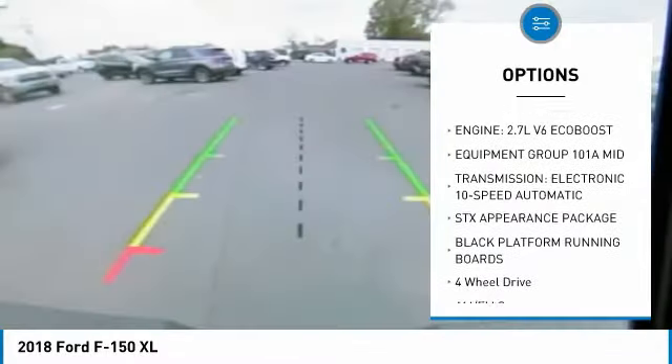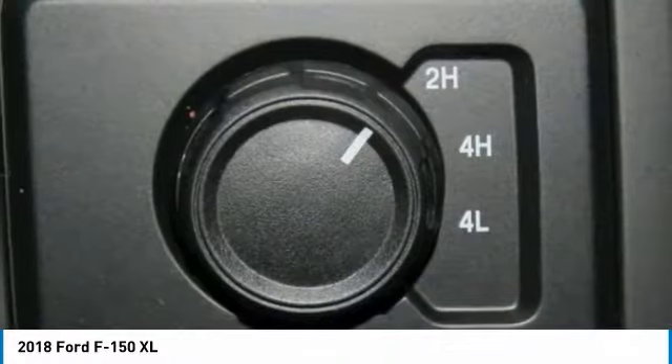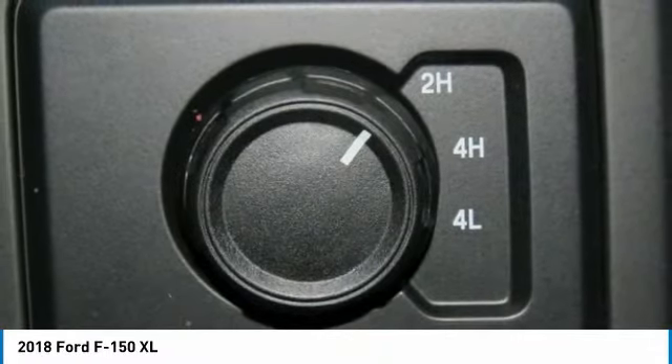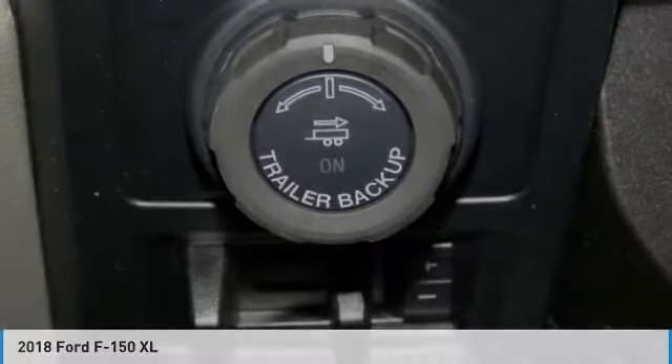Power steering, tilt steering wheel, wipers with variable speed intermittent, and AM-FM stereo radio. If you like it online, you'll love it in your driveway. Take it for a spin today.